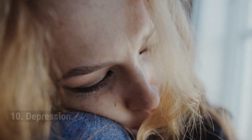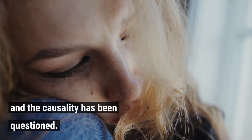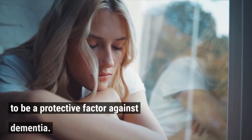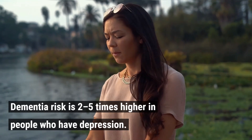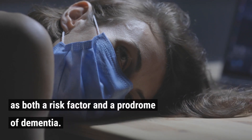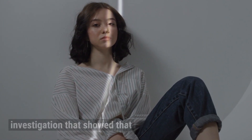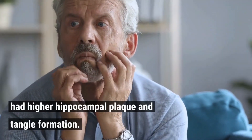10. Depression. Depression later in life increases the risk of dementia, and the causality has been questioned. The use of antidepressants is not shown to be a protective factor against dementia. Dementia risk is 2–5 times higher in people who have depression. An increasing amount of evidence points to depression as both a risk factor and a prodrome of dementia, further supported by neuropathology investigations showing that dementia patients with a lifetime history of depression had higher hippocampal plaque and tangle formation.